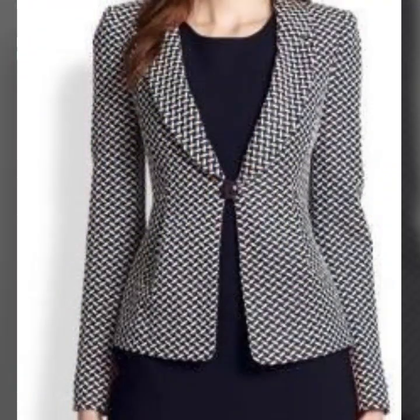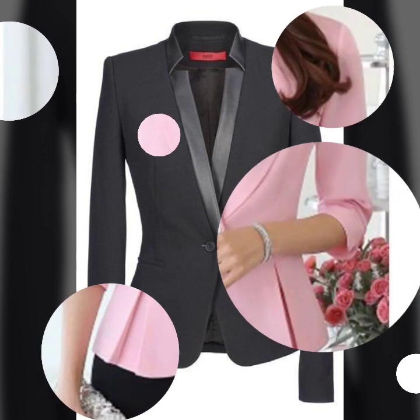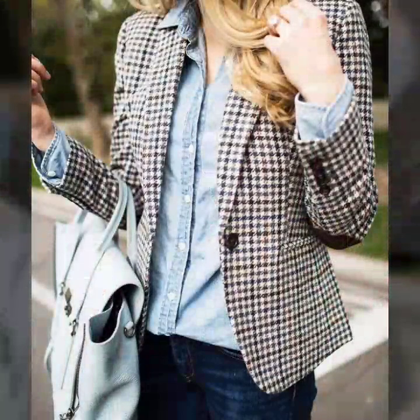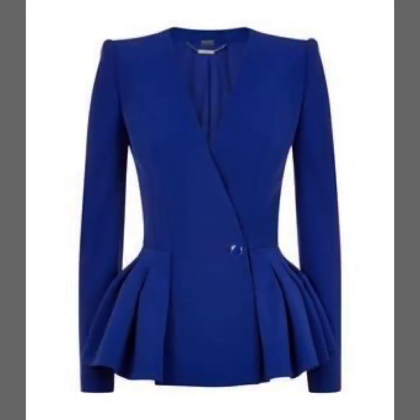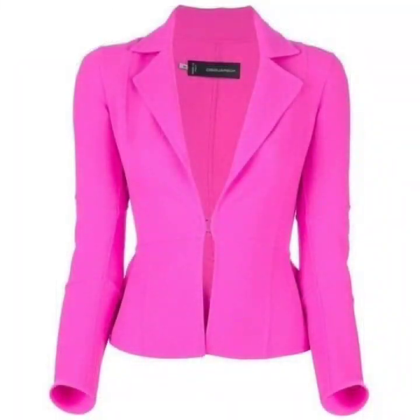If you want to watch more designs — like if you want to watch videos on crop top plazers for winter wear — you can comment below in the comment section and tell me. I will upload a video on beautiful and classy designs of crop top plazers as well. I hope that you will get many ideas and suggestions from those videos that I'll upload in the future.